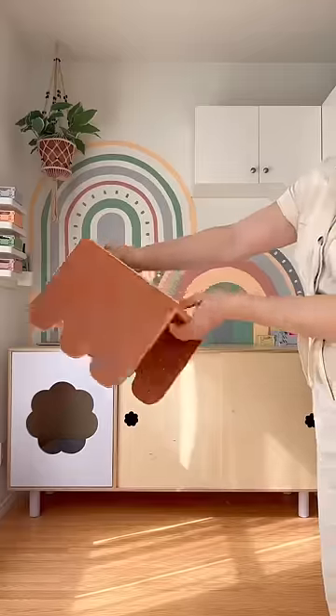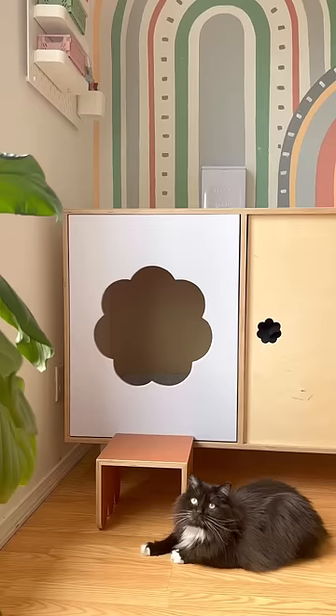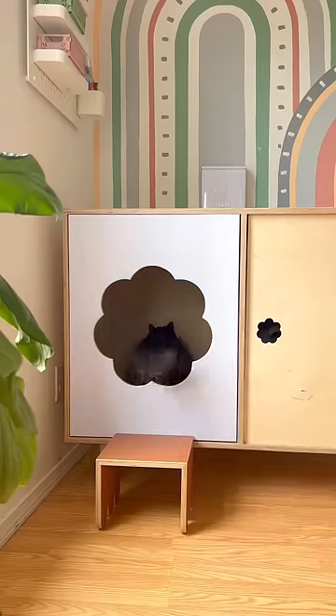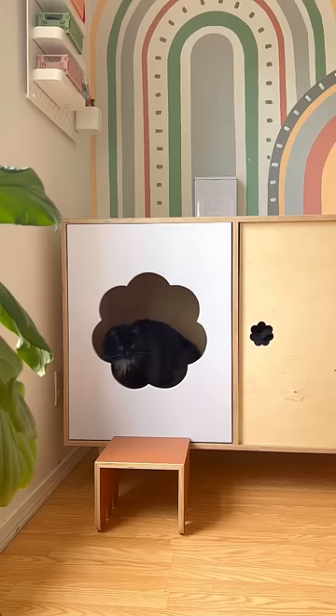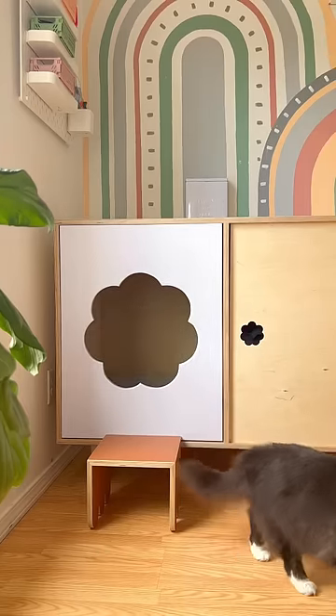We also made her this little step stool in case she needs it, and then we just sit back and wait. At first she seemed a little bit hesitant, but she adapted pretty quickly and seems to really like it. It's way more roomy than her other litter box. So far so good — I'd say overall this was a success.